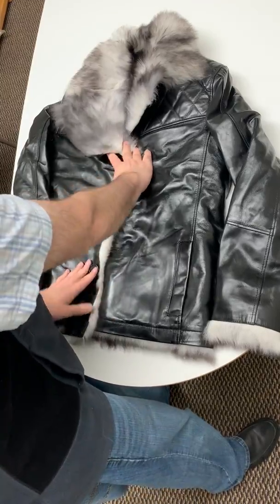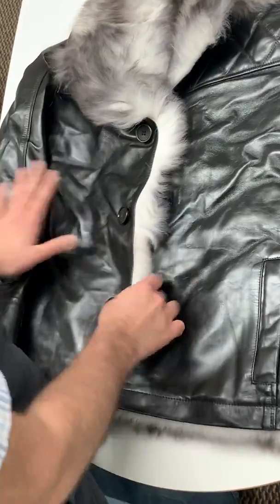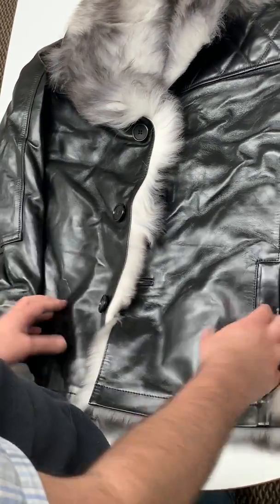There are three buttons on this coat, as you can see. And pretty much that's our jacket.